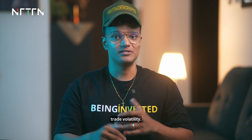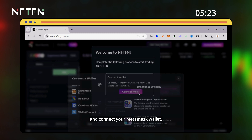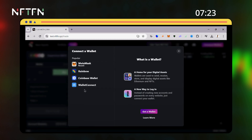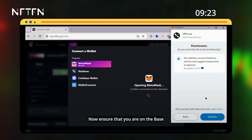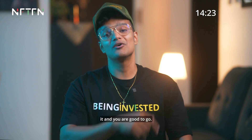Let me show you. Step one: log into test.nftfn.xyz/trade and connect your MetaMask wallet. There are a few different options, but MetaMask is my go-to. Ensure that you are on the Base Sepolia chain, verify the wallet by signing it, and you are good to go.